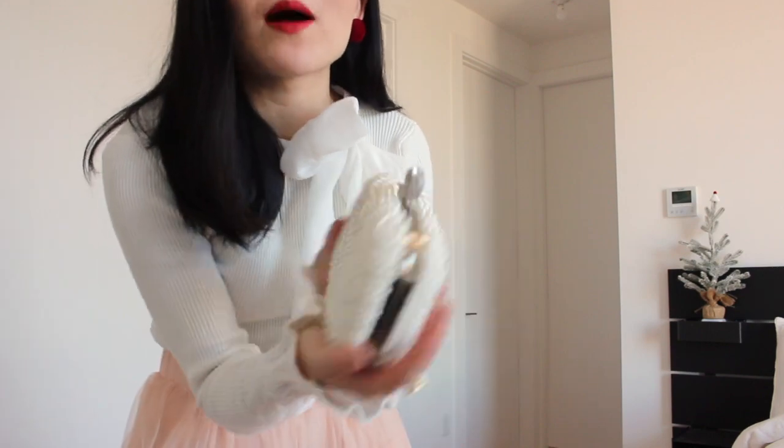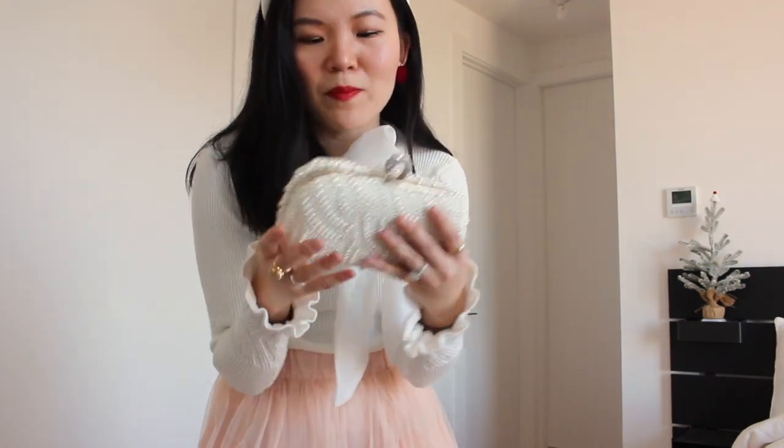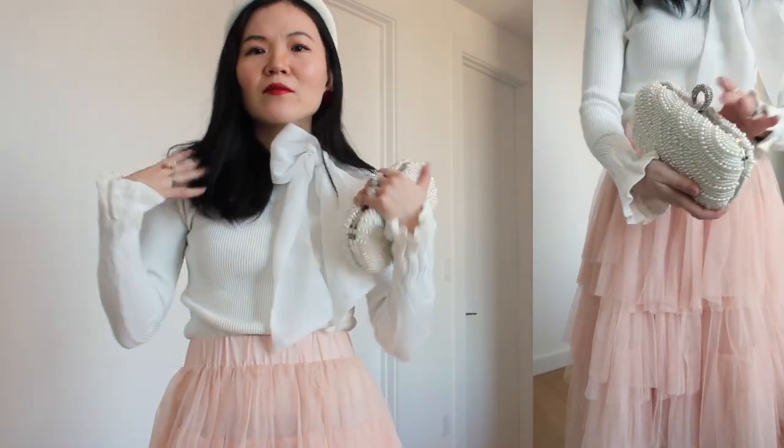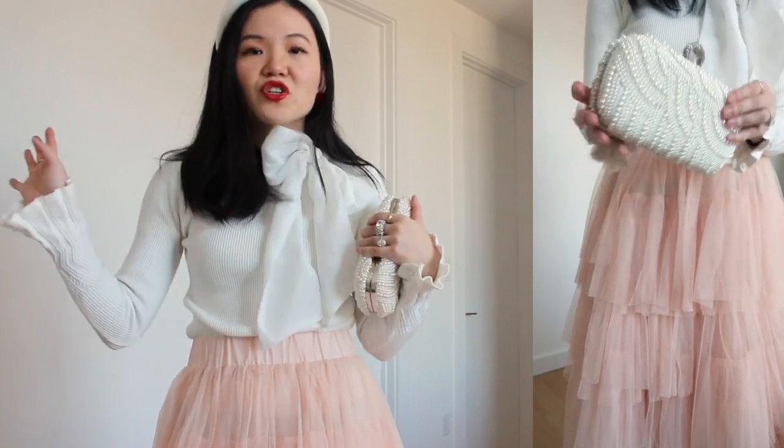I actually wore this outfit to my city hall wedding, though I am using different accessories. This bag I recently got — you can find it on Amazon or Temu and a lot of places — but this pearl clutch is so beautiful. I wish I had found this bag when I did my city hall wedding because it goes so perfectly with my outfit. It looks like I am wrapping myself up as a gift, and I just love this whole outfit. It makes me feel like a princess every time I wear it, and I'm totally going to wear it on future special occasions.